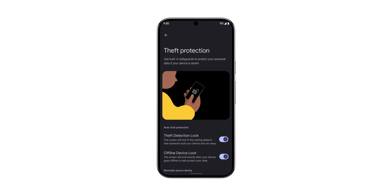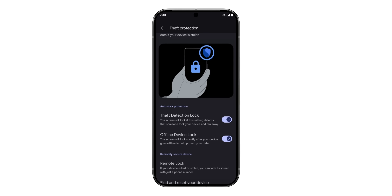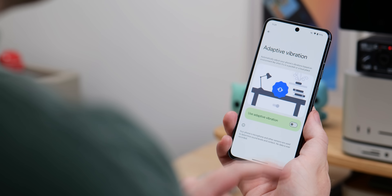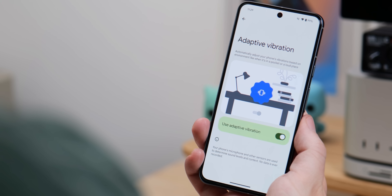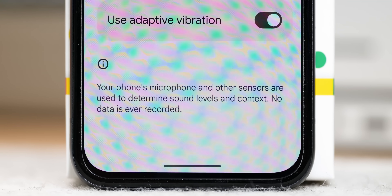Now let's get into some features for everyone, as there are lots of other things coming with this feature drop to other devices. From Android 15, there's the theft protection suite of features and private space, as well as widget discovery and the picker. Adaptive vibration will help reduce noise in quiet environments — your microphone and other sensors are leveraged to determine sound levels in the current context. This also applies to ringtones, notifications and alerts on the Pixel 7 and newer, sadly not on the Pixel 6 series.